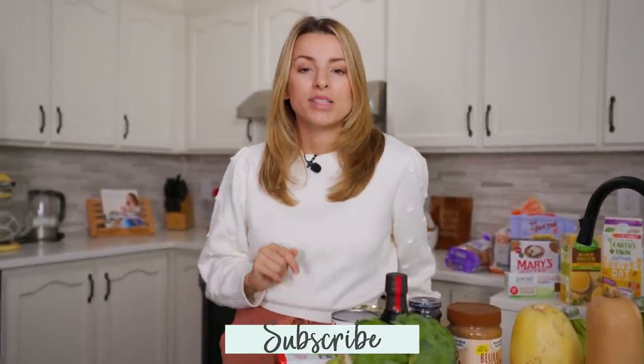Now if you're new here, don't forget to subscribe - it's free! I post every single week. You can click that red button down below and give this video a thumbs up if you like grocery hauls like this - it really helps support my channel. But without further ado, let's get into the haul!